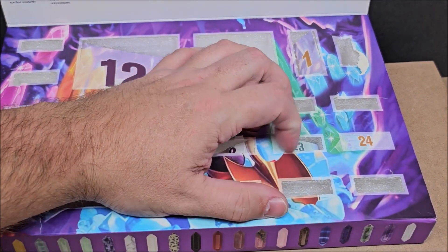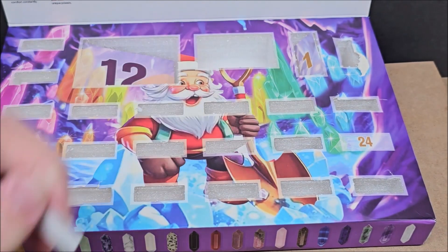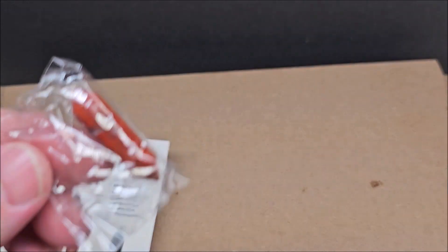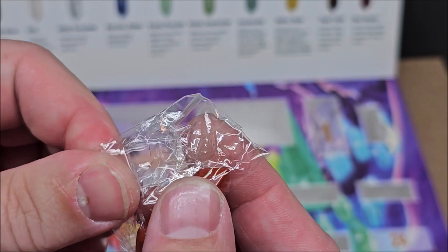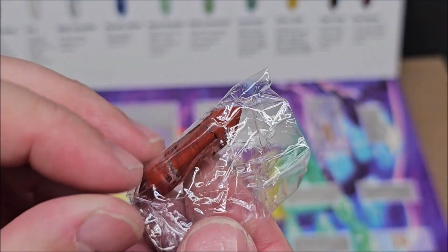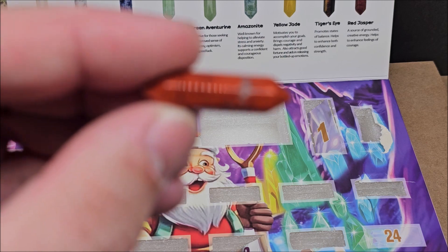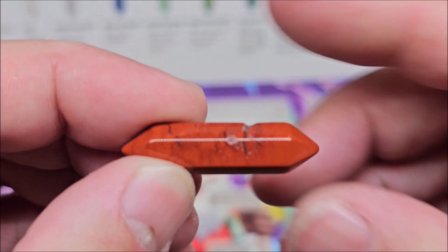We're going to pop it down just like that, and then out. Here it is, folks — it comes in a little plastic bag. I believe this is red jasper. There's definitely color in it, there's definitely black. This one's not perfect at all, and you can kind of see that right there — do you see that little mark?